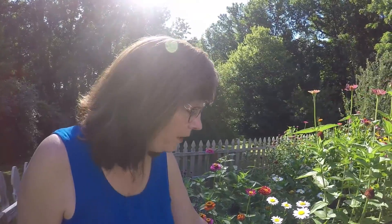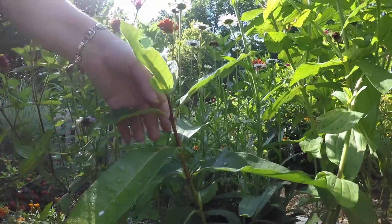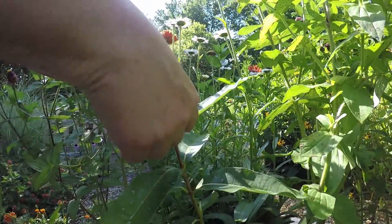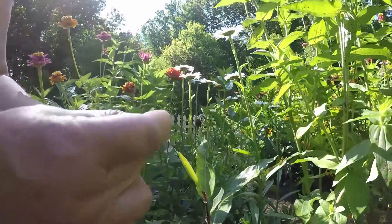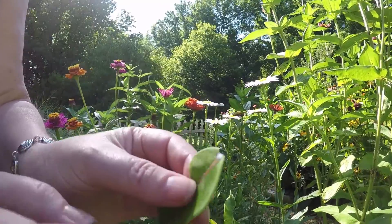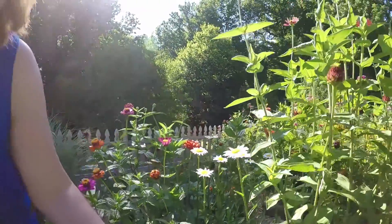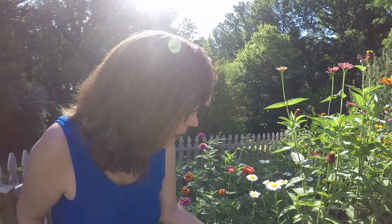One host plant I have right here is just a common milkweed. It's not blooming just yet, but you can tell — and this is the only host plant for monarchs. See the little milky sap it produces? This is the only plant that monarchs will lay their eggs on for the caterpillars.